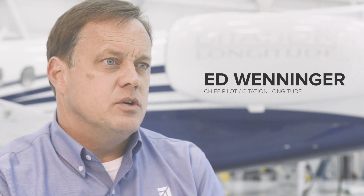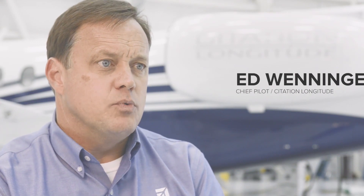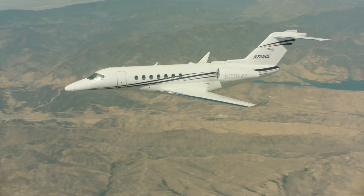My name is Ed Wenninger. I'm the manager and chief pilot for the Longitude Flight Test Program. Me and my team, we're focused on making this the best airplane that we've ever made.